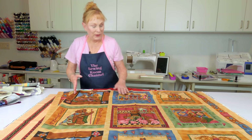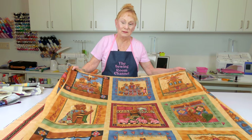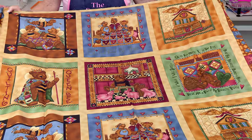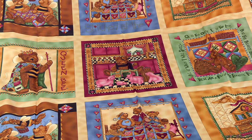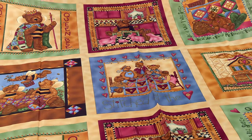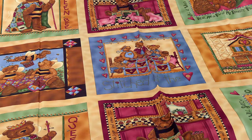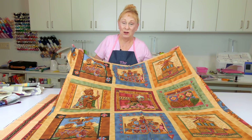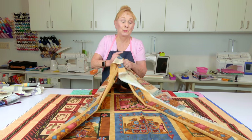Now this panel fabric would be great for a child's quilt for their bed. It's got teddy bears everywhere doing all kinds of things. I think most of us do like little teddy bears, and this is really cute. I've had this for many, many years. For a while, teddy bears were very popular on fabrics, and at the time when I bought this, teddy bears were big.